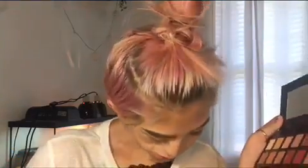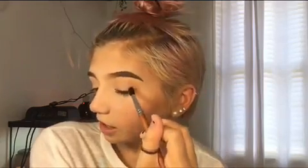Now going in with my Vanity Planet medium blender, I'm going to take a color — it's like a burnt orangey shade — on the corner. I'm going to do like a halo look — halo, I think that's what it's called — and I'm going to blend this in on the side.